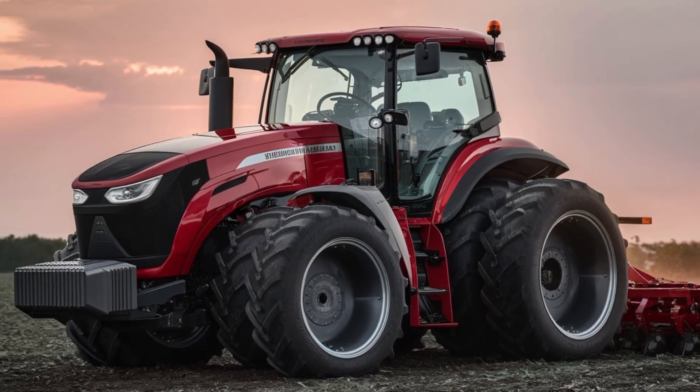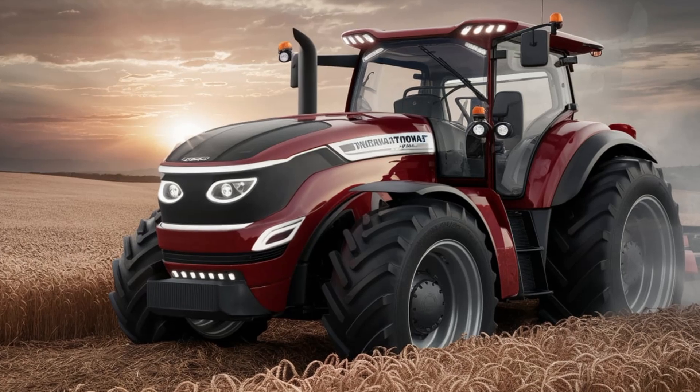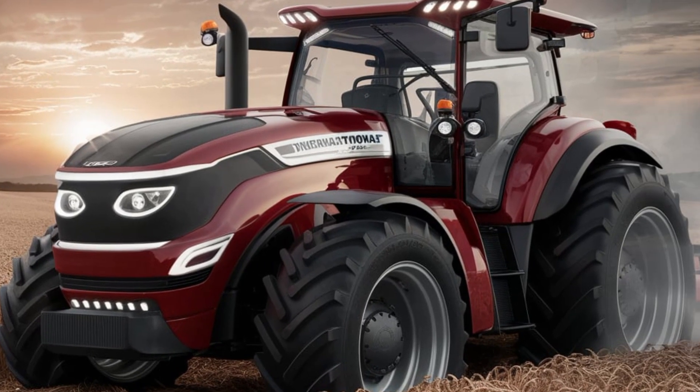As we take a closer look around the tractor, it's clear that this is a machine built for the future. From the advanced infotainment system to the sleek and modern design, every detail is designed with the operator in mind.